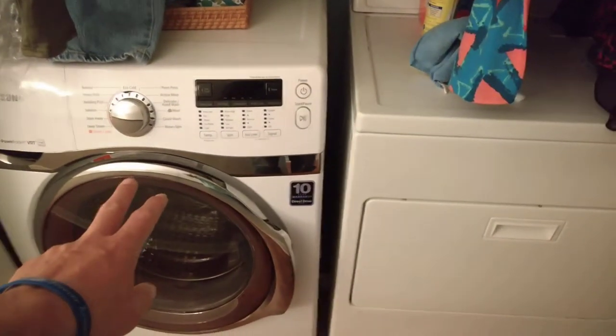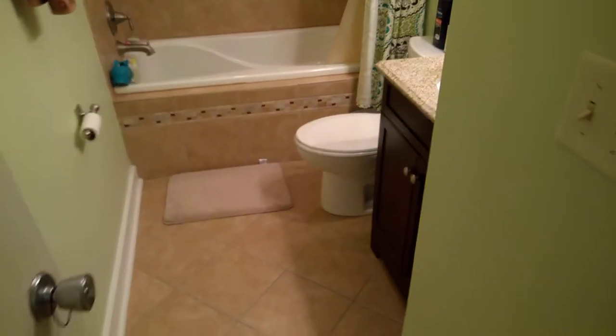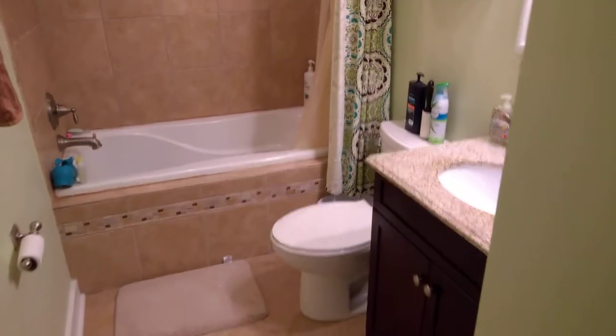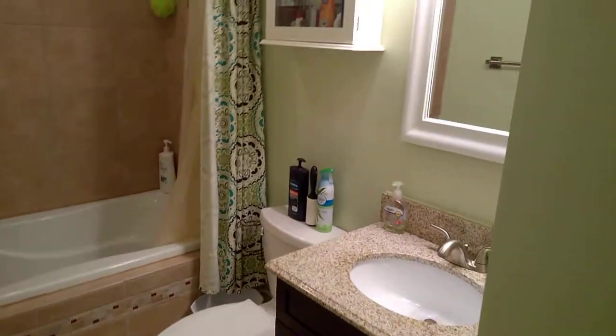As we continue forward, here is the washer and dryer. This one's going to be replaced with a top-loading washing machine, and the dryer will stay. Here's your hallway bathroom — this one was also redone, with tile floors. So the house has a lot of upgrades that have all been done in the last few years.